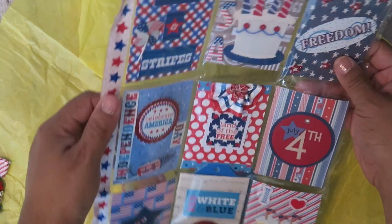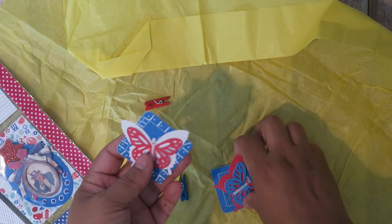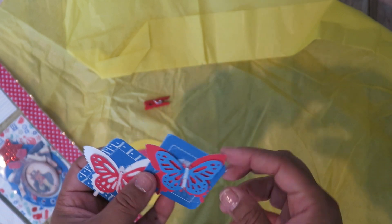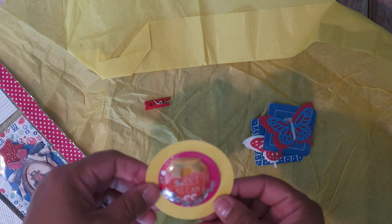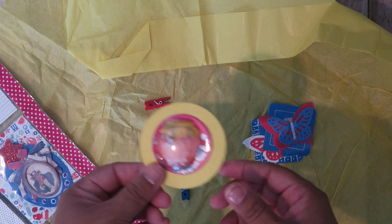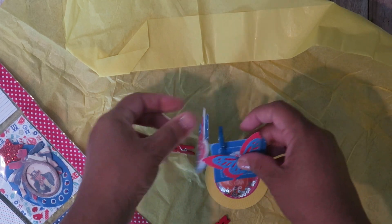Let's see the back — she put washi on it, perfect. Some of this stuff fell out — oh, I have this punch, so I love seeing different ways of using my own supplies to make embellishments. 'Sweet as can be' — how cute is that? A little shaker!